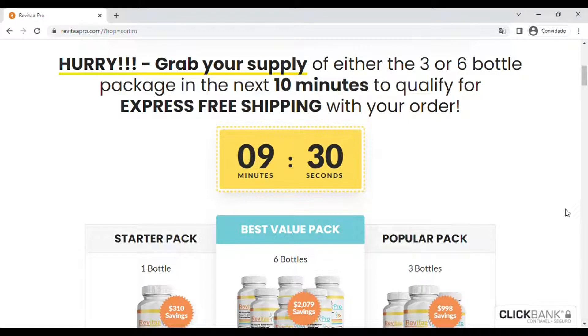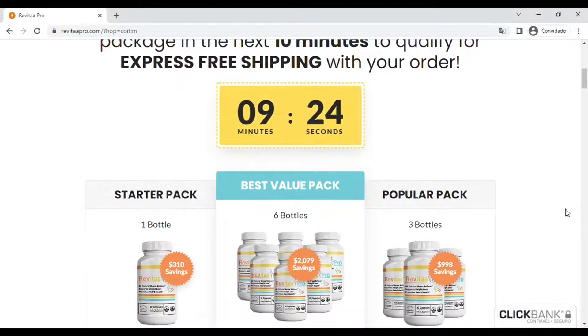Hello, my name is Isabella and today I am here to bring you a review about the Revital Pro product. I came to talk about some very important information about Revital Pro, which you need to know before purchasing this product.